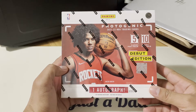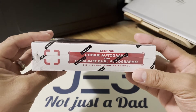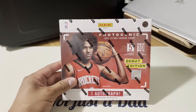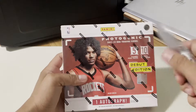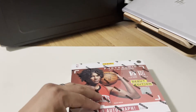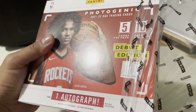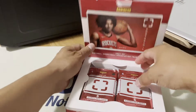This box includes one autograph per box on average. We'll be looking for the rookie autograph and the ultra rare dual autographs, and of course the ultra rare Shoe Game inserts. Let's open this box! Hope everybody enjoyed their day. This box contains 10 packs per box, five cards per pack. Hopefully we can get something good — a rookie autograph.